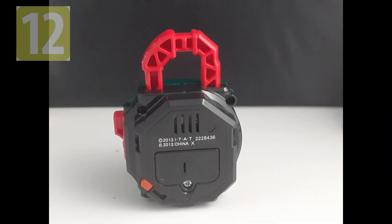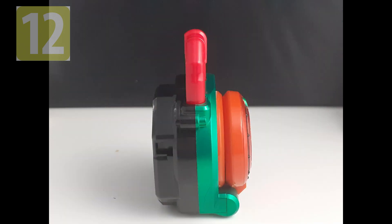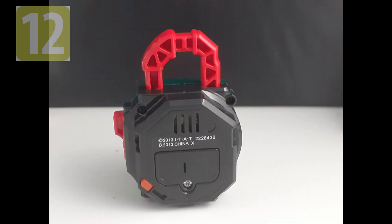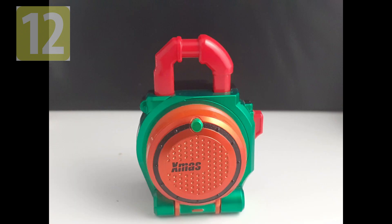So all the sounds can be accessed by pressing the button on the back. Downgrades compared to the DX version are that we don't have any lights, and the sound being accessed by the button is both a blessing and a curse. Since it does give you all the playability without the belt, but the sound doesn't synchronize with your actions. The X-mas Lockseed is a redeco of the orange Lockseed.